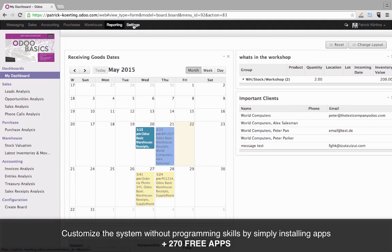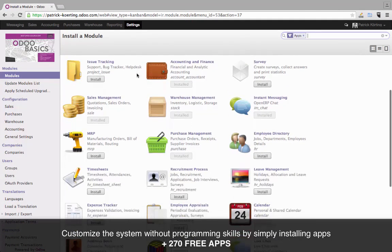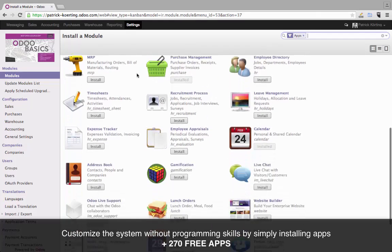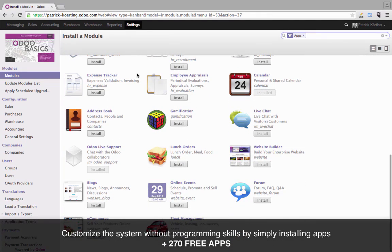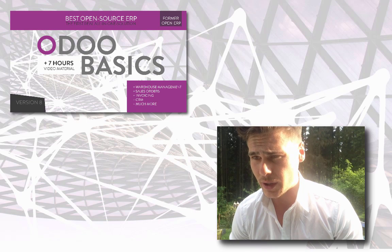Odoo, in this case, is an open source software, so you can adapt it. You can get agencies or programmers who can help you with customizing the processes, so it really fits your needs. From my point of view, you need at least €15,000 to implement the software, although most of it is for free.